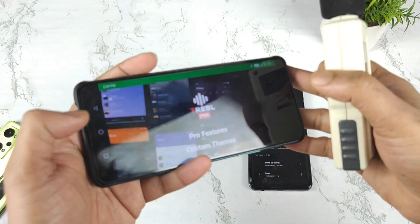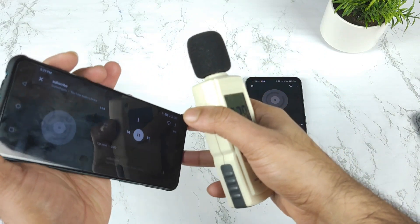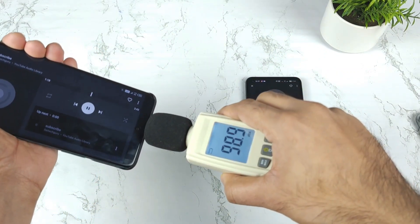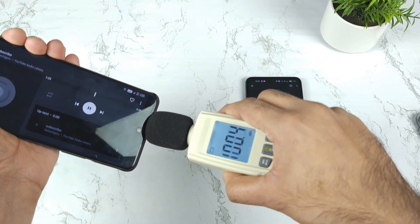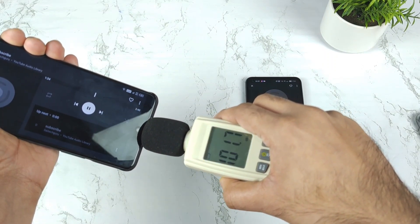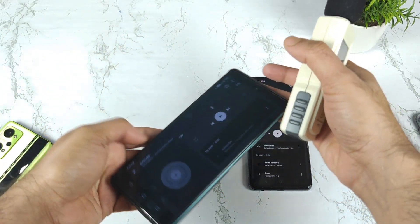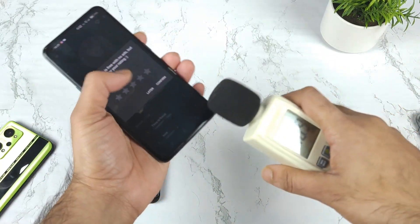We get only around 104 decibels in the bottom speaker. Let's check the top speaker — that's very low. As you can see when measuring overall, the volume is quite low on the Infinix Note 11s when compared to the Realme X and Max. Let's now check the Realme X and Max.